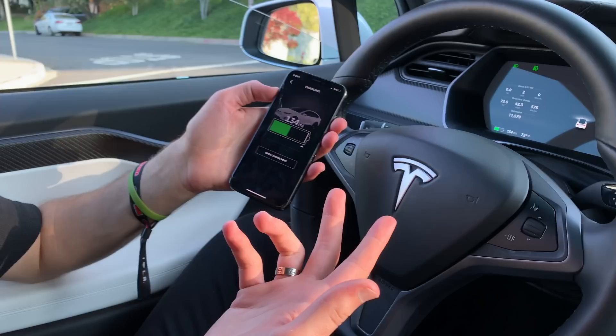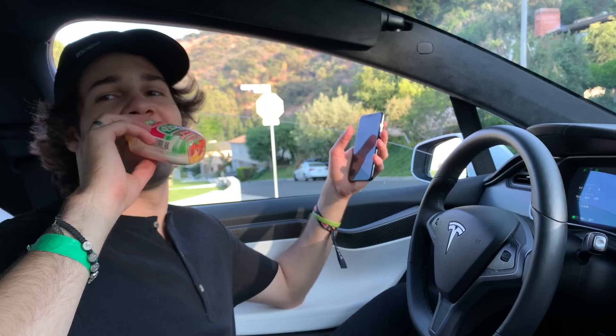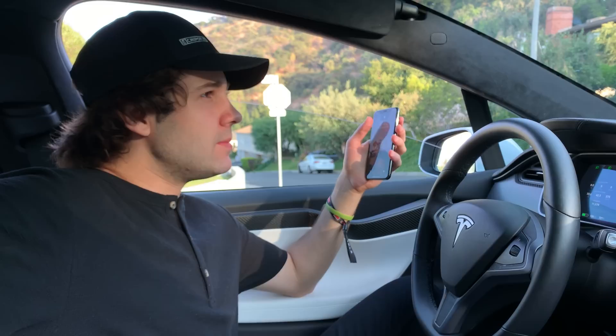The last bit of percentage always takes longest — it's got another 25 minutes to fill up that last 5-10%. You also have the option to charge at your house like most Tesla owners do. David plugs in every night and when he wakes up in the morning the car is fully charged at around 240-250 miles — just like charging your phone.